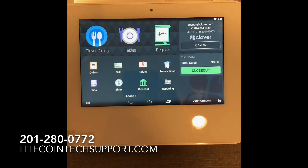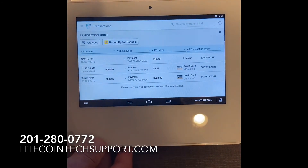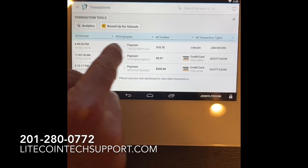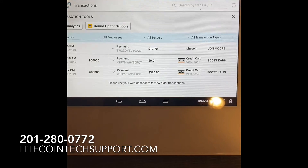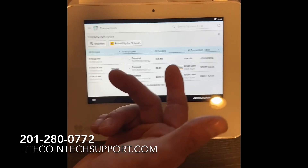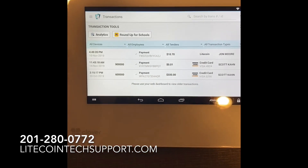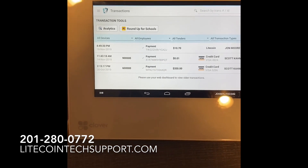Now this makes it key. You go into your transactions, and you can see Litecoin right there, and then the other ones say credit card. So obviously now for the end of the day, you're going to know: we took in $10.70 via Litecoin. Later guys.